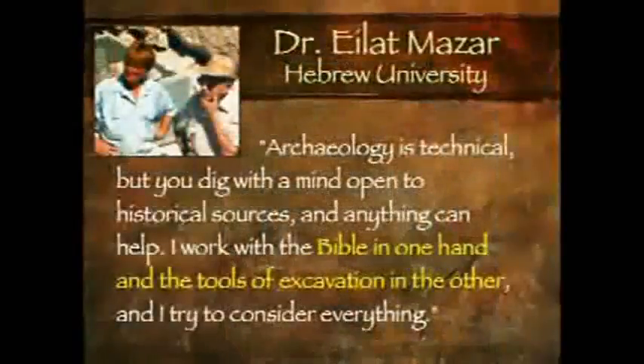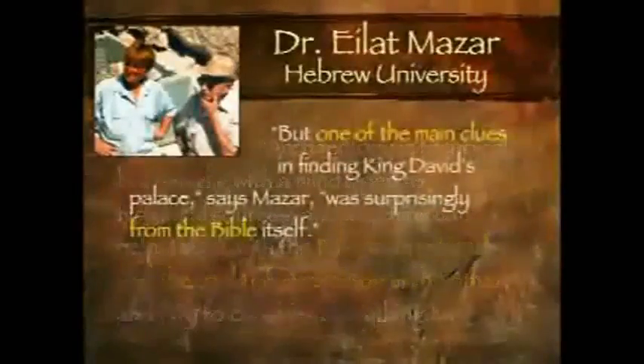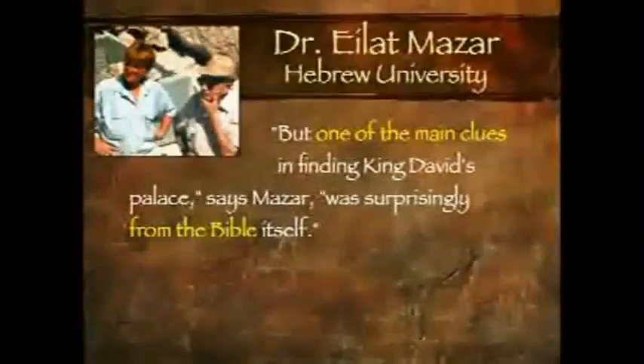The location is seen just below the Temple Mount, as indicated here by this square. Notice her description of how she found it, and this is from the New York Times: 'Archaeology is technical, but you dig with a mind open to historical sources, and anything can help. I work with the Bible in one hand, the tools of excavation in the other, and try to consider everything.' One of the main clues in finding David's palace, says Mazar, was surprisingly from the Bible itself.